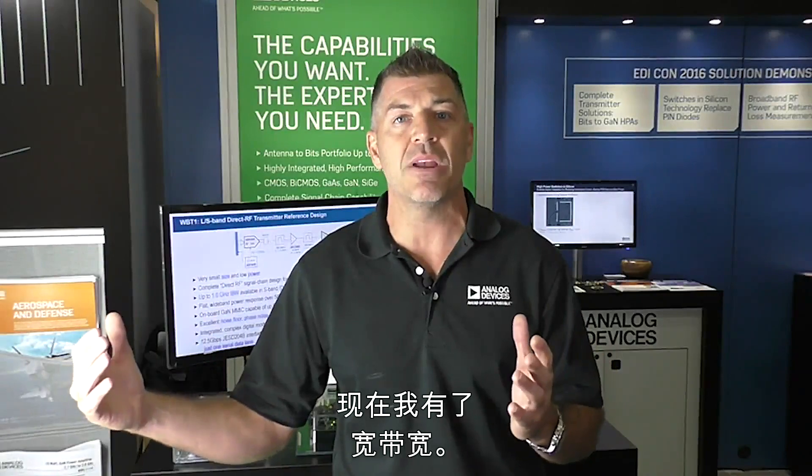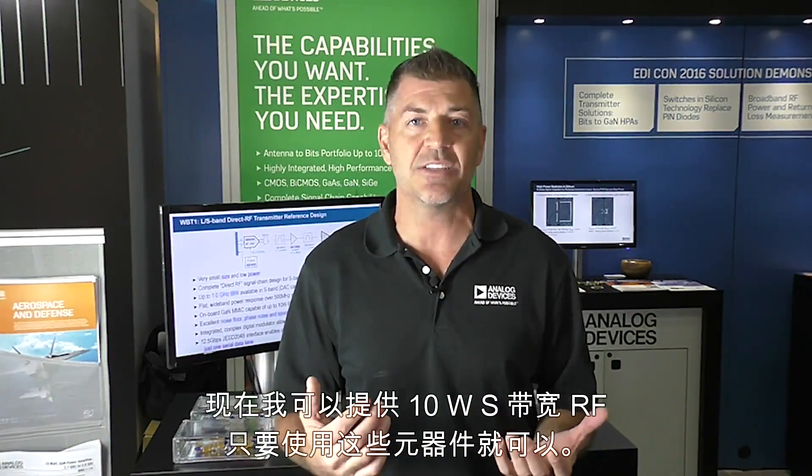Now I've got wide bandwidth. I can get you direct RF at S-band — so 2 to 4 gigahertz — and I can amplify that up to 10 watts. So I've got you 10 watts S-band RF with just a couple of components here.